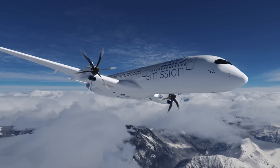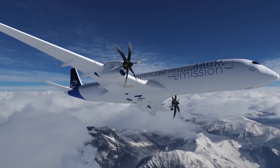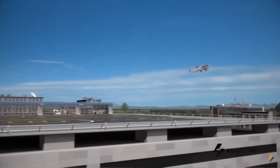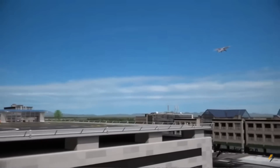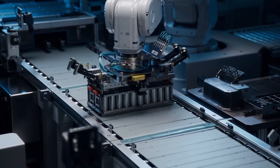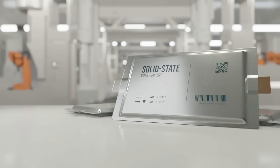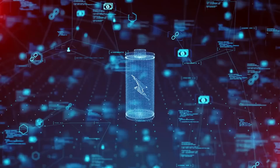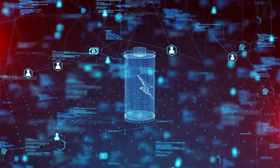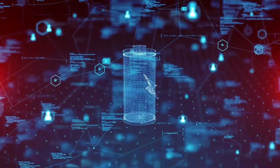Many of you who have been following the developments in the electric aviation world would know that several aircraft manufacturers with designs that are ready to take off have been waiting for the right battery. Some have pinned their hopes on lithium-ion batteries, while others are waiting for solid-state batteries to mature. But what if there is a battery that can provide at least four times the energy density of the best battery currently in the market?